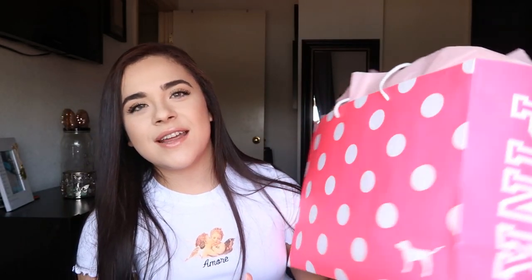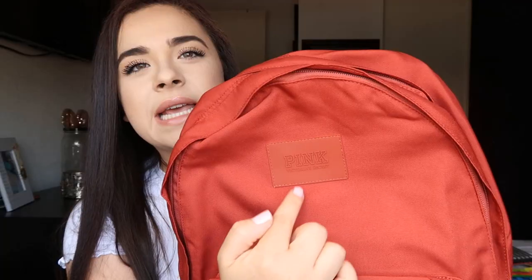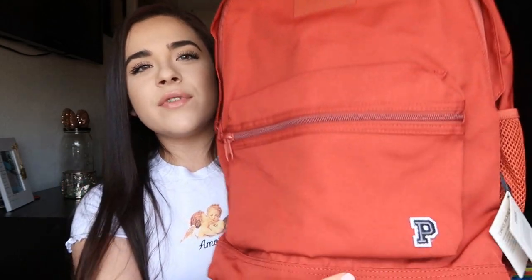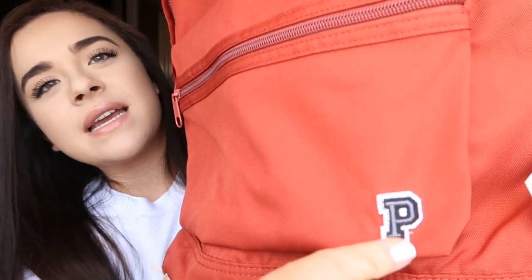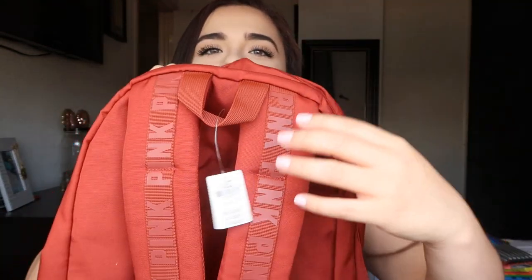Now it's time for the backpack — it's super, super pretty, like I really want to keep it, but I want one of you guys to have it. It's from Pink by Victoria's Secret. It's like a burnt orange color, and I really like it because everything matches — even the camouflage pattern is the same color, so nothing is too bold except for this little 'P' patch down here, which looks like the patches they put on letterman jackets. On the straps it says 'Pink' but it's the same color as the backpack, so it all just matches really well.